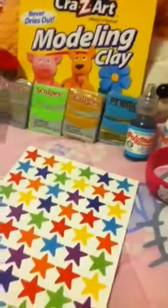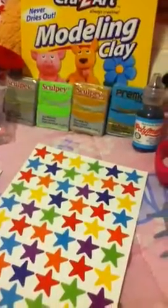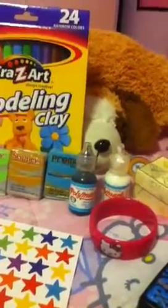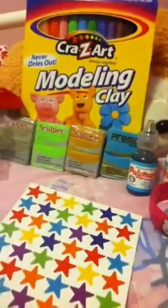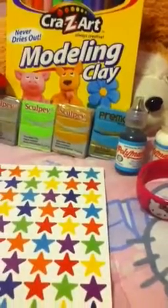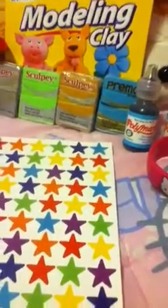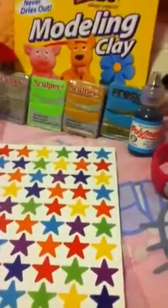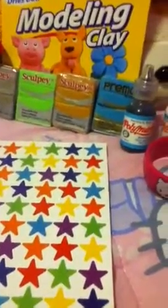Hey guys, so I am gonna have another polymer clay contest. What you're gonna do is subscribe, and you have to title it 'Contest Entry for Kawaii Panda 1231.' You must have parents' permission or be 18 years or older because I will be needing your address to ship the prizes. It's international, and you cannot unsubscribe after this because you will be banned from my huge polymer clay giveaway.